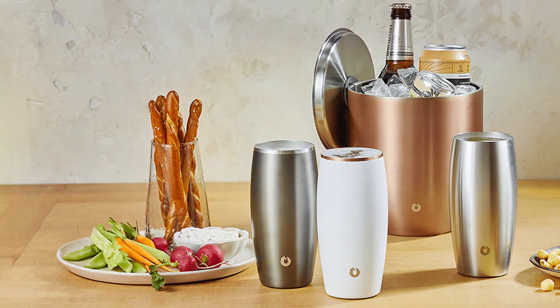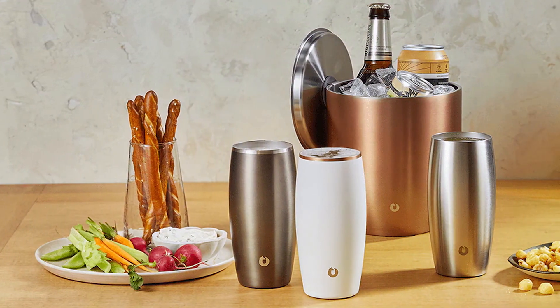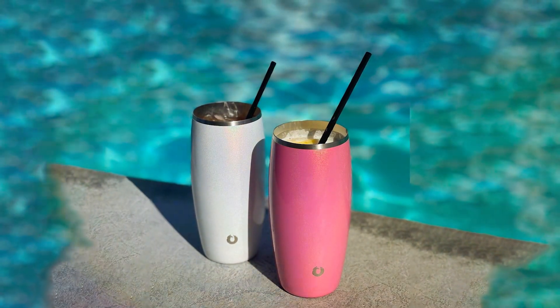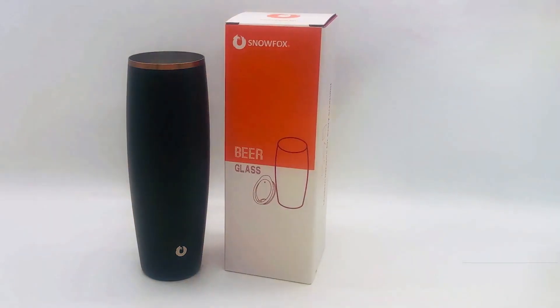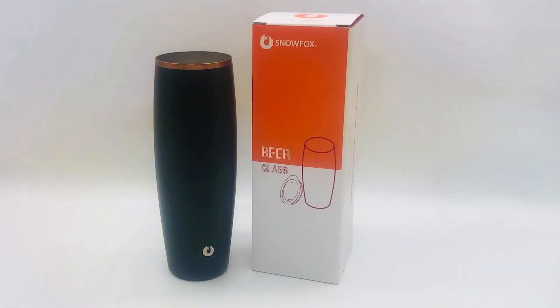The SNOWFOX glasses are designed with usability in mind. Their lightweight construction belies their durability, and the insulation means your hands stay warm while your drink stays cold. They're also dishwasher-safe, which is a huge plus for convenience. The elegance, efficiency, and durability of these glasses make them a fantastic choice for those looking to blend modern design with functional excellence.